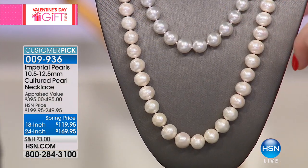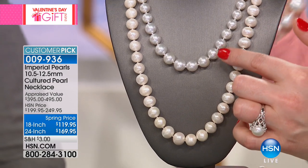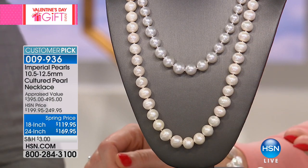$12,500, and you can see there's just a little difference in color — it's a little steelier, almost like a gray or silver patina. But our strand — look at just the quality. Already very popular, lighting the phones up.